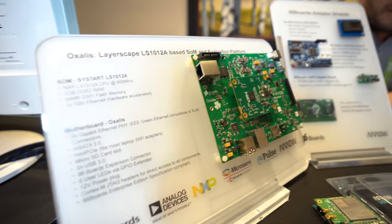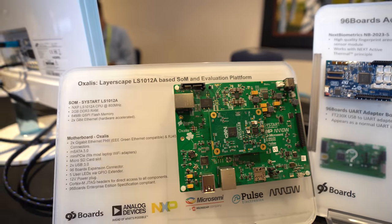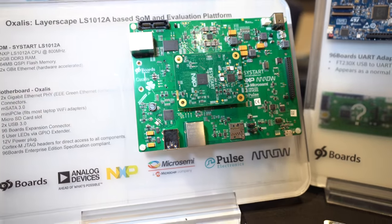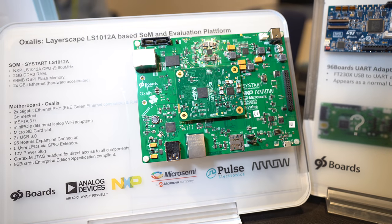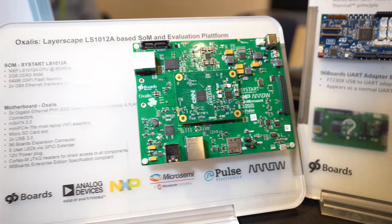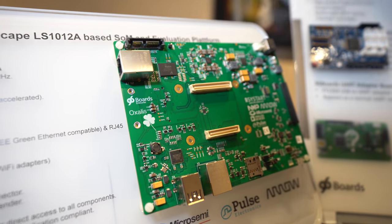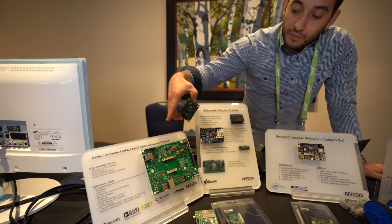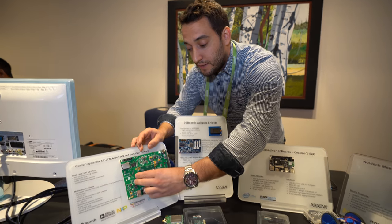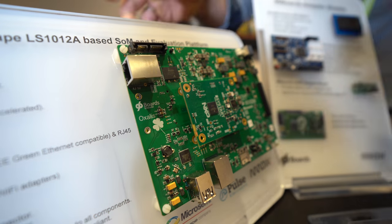This is an NXP Layerscape based board — an Enterprise Edition of the 96Boards. We made it with a SOM in the middle. It's not part of the specification, but because of the carrier board it still complies. You can take the SOM off, and below it is just PCB. If you start developing on the carrier board and want to make a custom carrier board for your project, you can use your own carrier board and develop on the 96Boards platform.